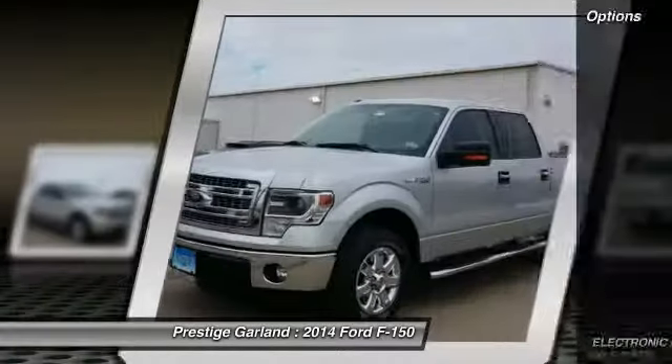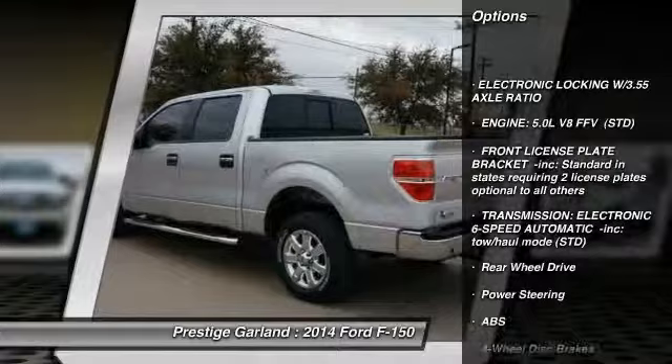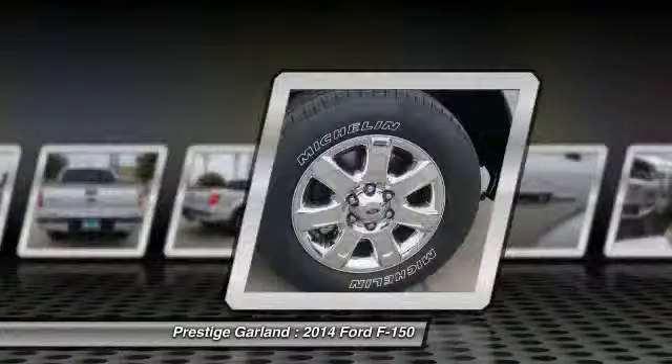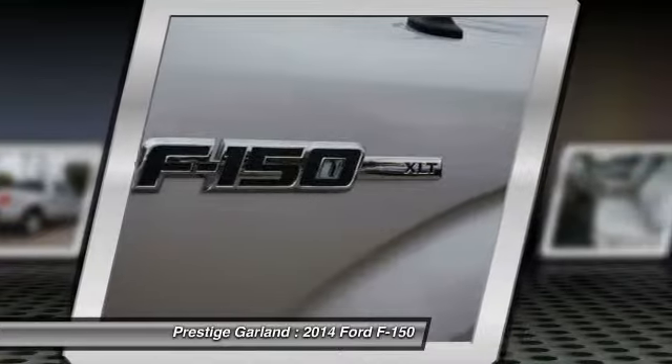Here are some of this vehicle's great options: traction control, stability control, anti-lock braking system, power steering, adjustable steering wheel, keyless entry, four-wheel disc brakes, AM-FM stereo radio, and security system.